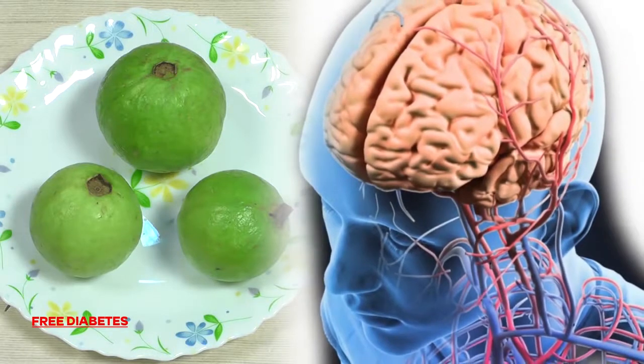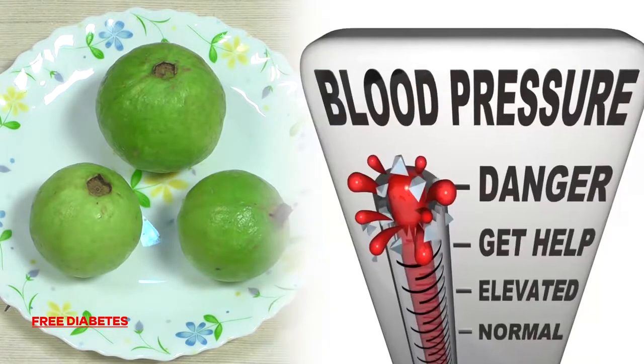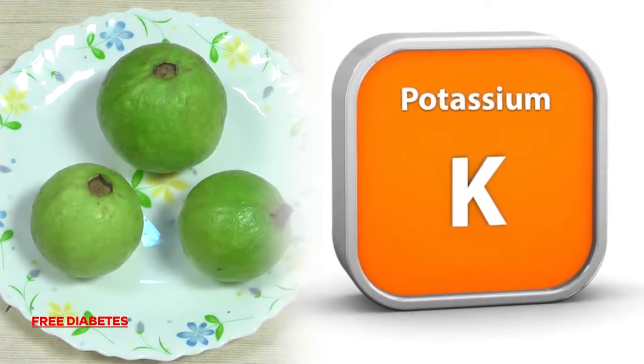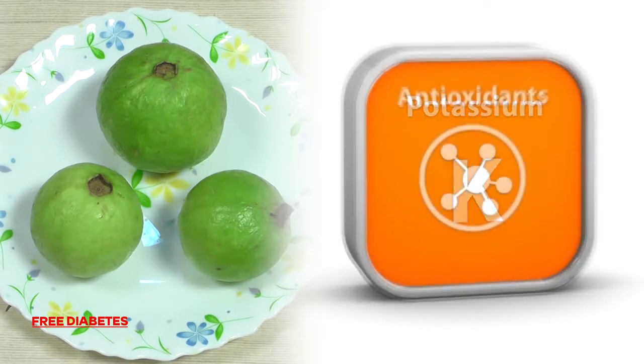4. Gova improves circulation, which can boost brain function. This tropical fruit reduces blood pressure because of its high potassium content. Potassium is said to reverse sodium's impact on the body.